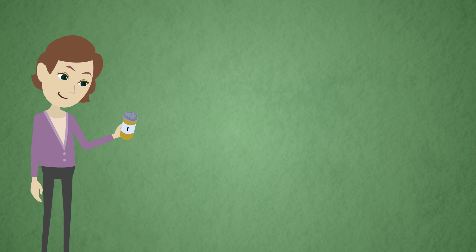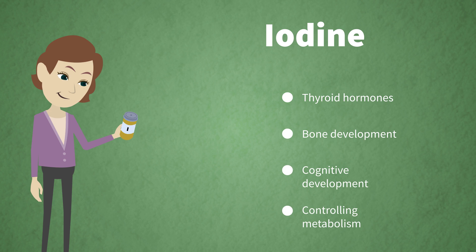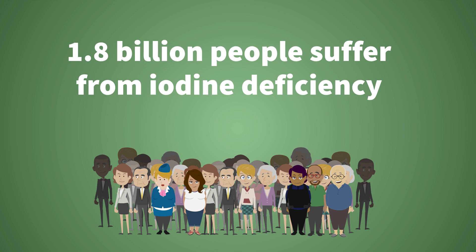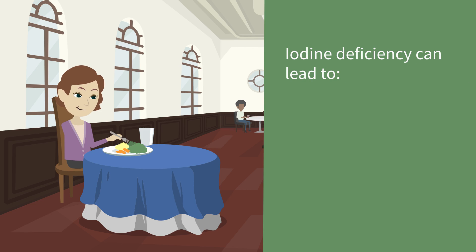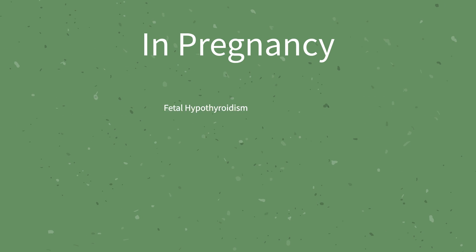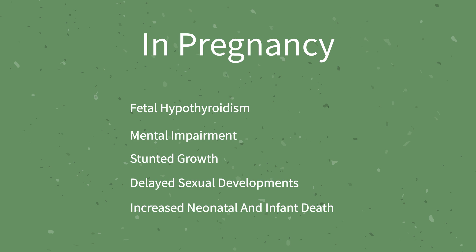Essential micronutrient number four is iodine. Iodine is a mineral needed to make thyroid hormones, and it also plays a role in bone development, cognitive development, and controlling metabolism. Groups at high risk of iodine deficiency include pregnant women in the U.S., although it should be noted that 1.8 billion people around the world have insufficient iodine intake. Iodized salt has been a widely successful intervention in treating these populations. Iodine deficiency can lead to serious issues like a decrease in ability to think clearly, as well as hypothyroidism and the accompanying symptom of diffuse and nodular goiter. In pregnancy, it causes fetal hypothyroidism, mental impairment, stunted growth, delayed sexual development, and increased neonatal and infant death.